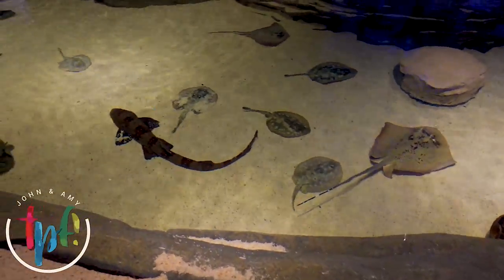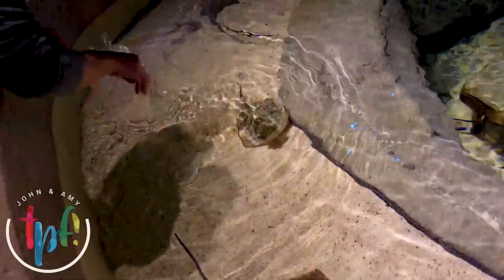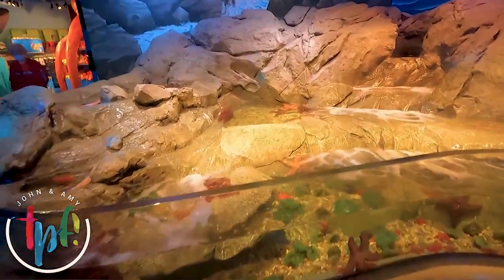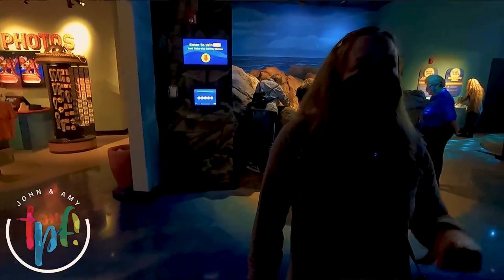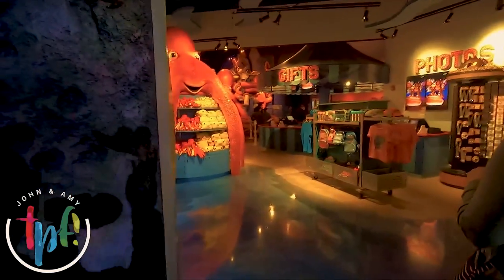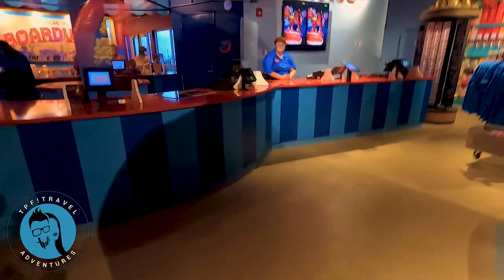There's a touch tank — I think you can touch the starfish. He jumped out of the water! There are also starfish that are hard like you'd expect, and big furry ones — they're soft! The water is very cold. We're heading out to the gift shop now and we'll see our entry photos.